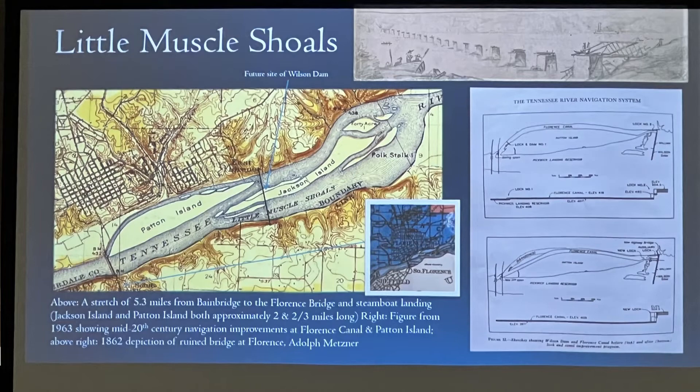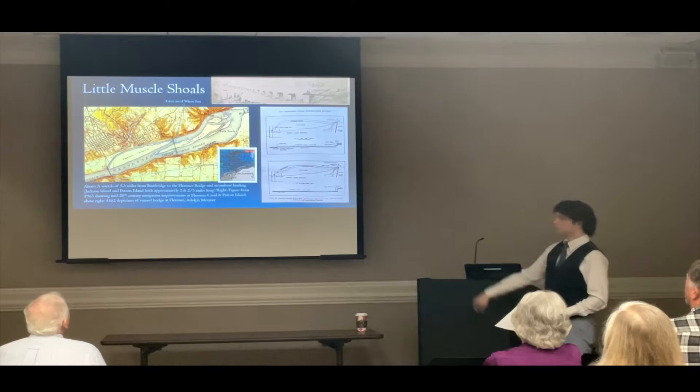Jackson Island and Patton Island are the most significant river features in the entire stretch of the Muscle Shoals. They're both approximately two and two-thirds miles long. Here is a beautiful pencil engraving done by Adolf Metzer, who was here with the Army of the Ohio in the summer of 1862. He is depicting the ruined railroad bridge at Florence — the earliest depiction I've ever found of it — after Confederate forces under General Beauregard had destroyed the bridge following the Battle of Shiloh.